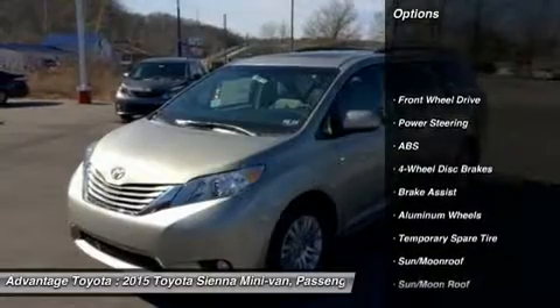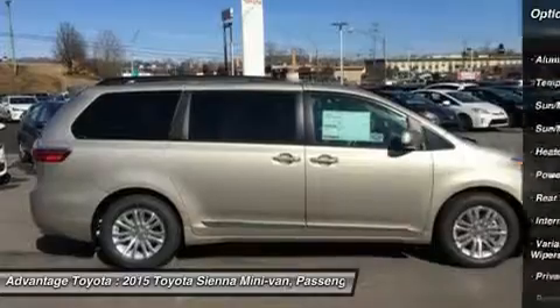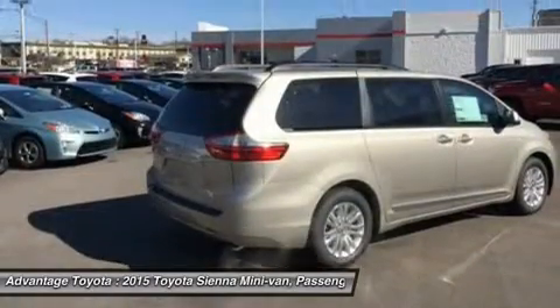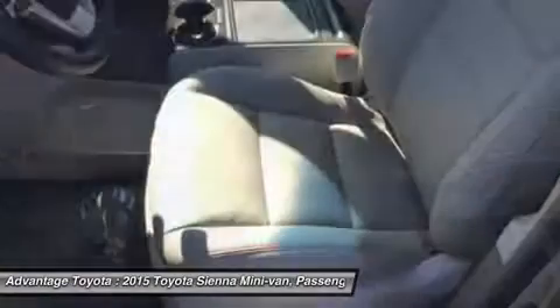Available in 5 models — L, LE, XLE, and Limited — all share a 3.5L 266hp V6 engine paired with a 6-speed automatic transmission. All models come standard with front-wheel drive.